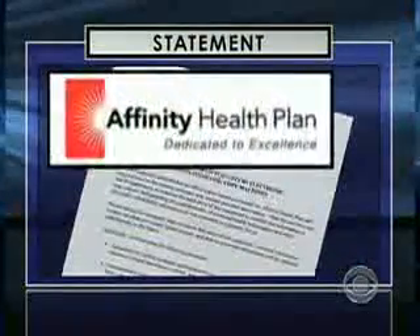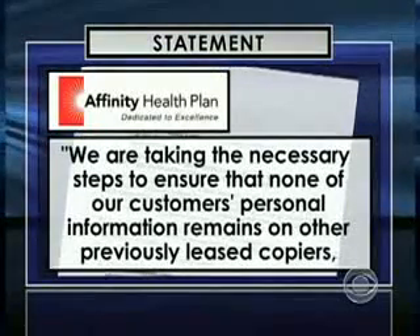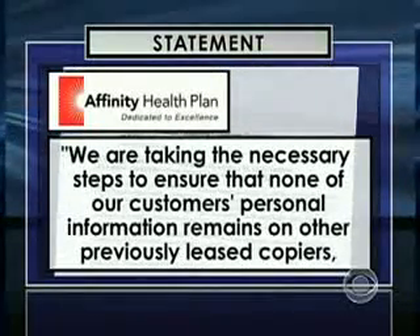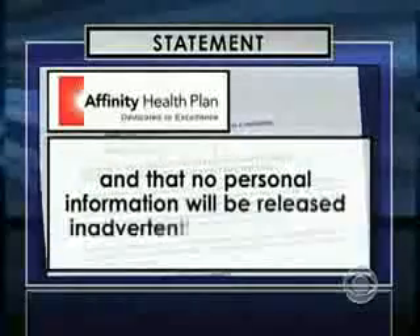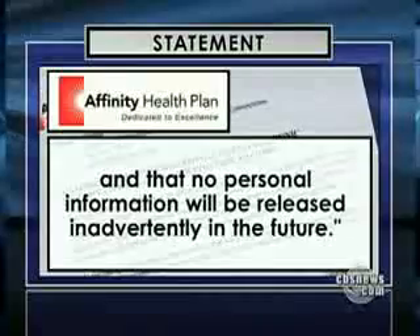The Buffalo PD and the New York construction company declined comment on our story. As for Affinity, they issued a statement saying they are taking the necessary steps to ensure that none of their customers' personal information remains on other previously leased copiers, and that no personal information will be released inadvertently in the future. Ed McLaughlin, president of Sharp Imaging, admitted that in general, the industry has failed to inform the general public of the potential risks involved with copiers.